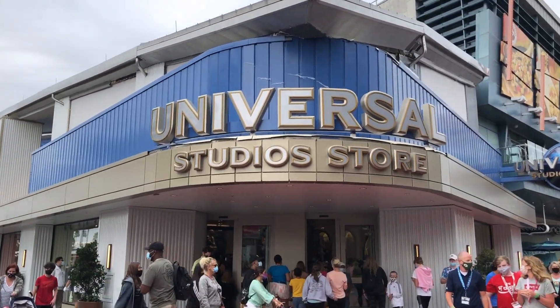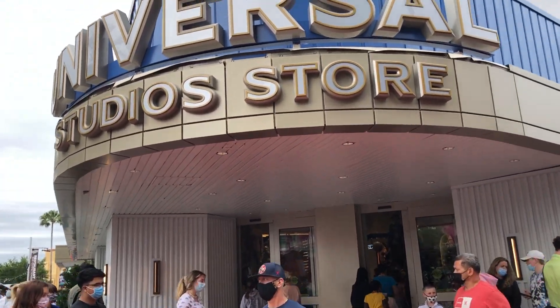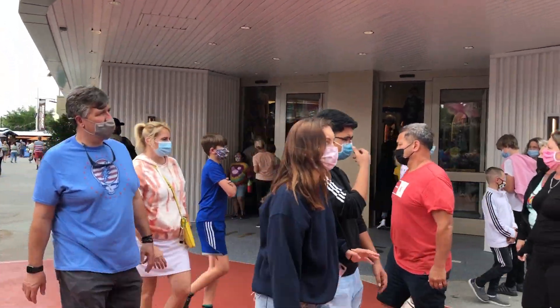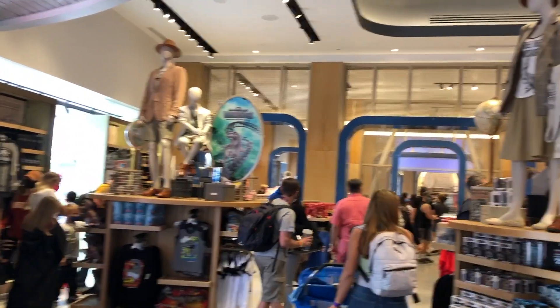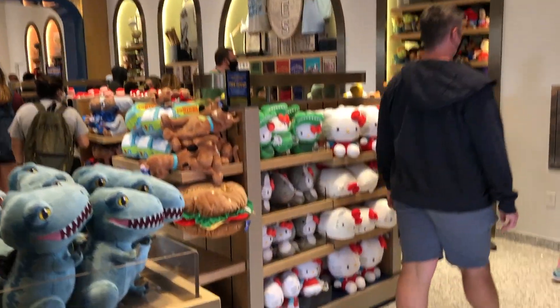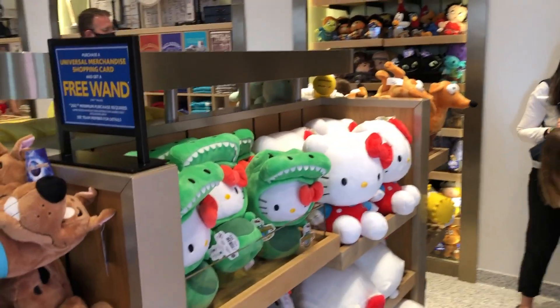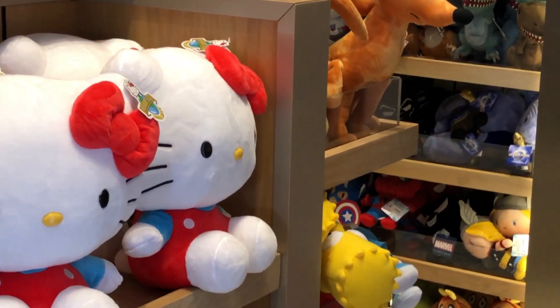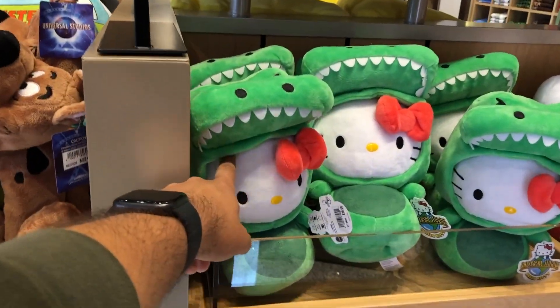Look at that marquee — that is so fancy looking. This is like truly the ultimate Universal Studio store, the best version. So this corner entrance puts us in like a little Jurassic Park section, but we're also sharing this room with some Hello Kitty stuff, some Minion stuff — kind of everything.